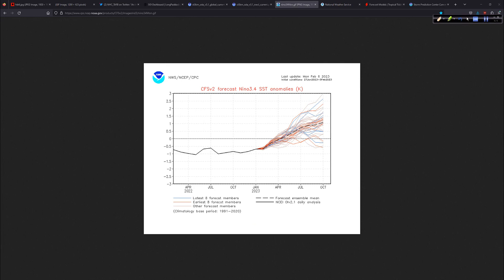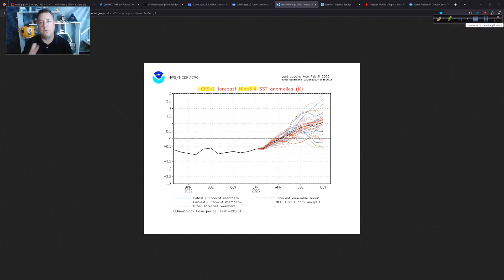Looking at the CFS ENSO plumes — CFS V2 — this gets updated every day. The Niño 3.4 region is just a specific area of the Pacific. Looking at these different models: the reds are your older ones, the blues are your more recent runs. We talk about divergence — especially when we look at tropical cyclone tracks — when everything's nice and clustered tightly, we have more confidence in the forecast. When you get those big spreads, then the confidence is lower. Today's update shows a lot of different wild changes — that's where the median or the mean forecast is important.